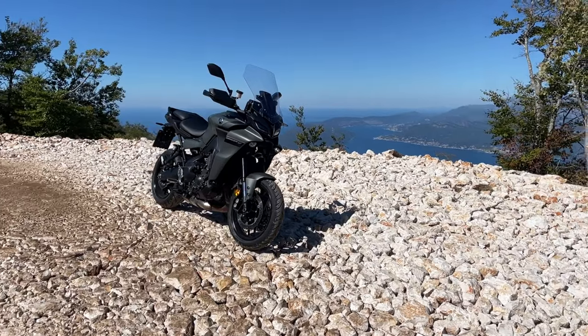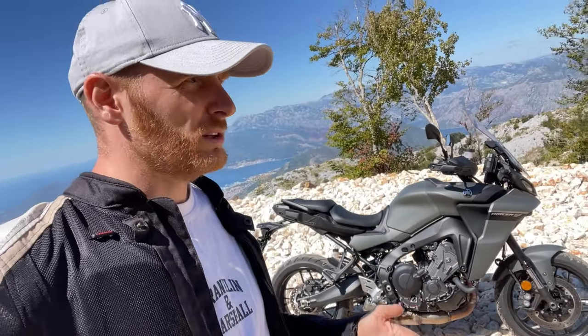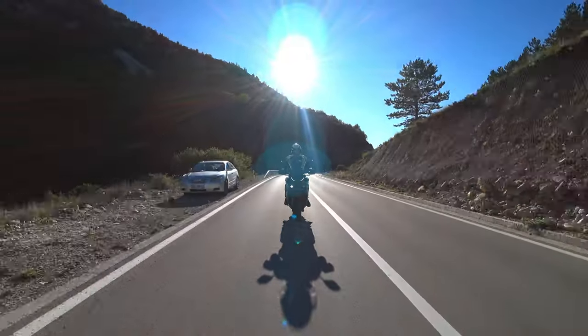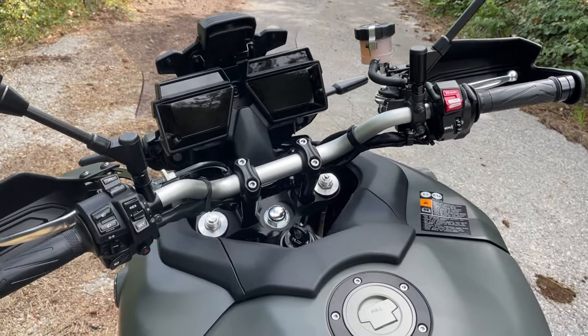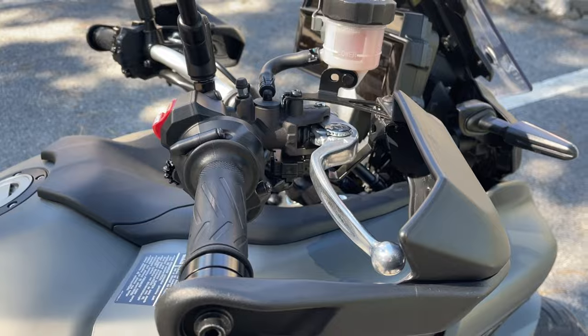Hey guys, welcome to a new video. Today let's talk about things which can be better with the Yamaha Tracer 9. In my previous videos I told you all the good things about this motorcycle and shared my riding experience, but since it's winter time and some of you may be thinking of buying this motorcycle, or maybe already own it and are thinking what to upgrade, this video can be helpful.